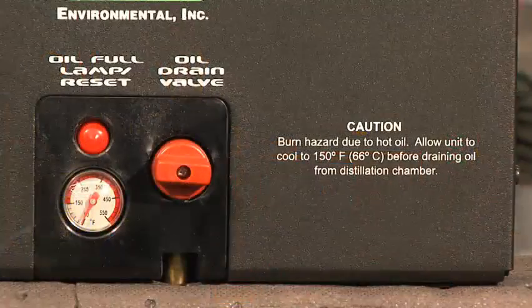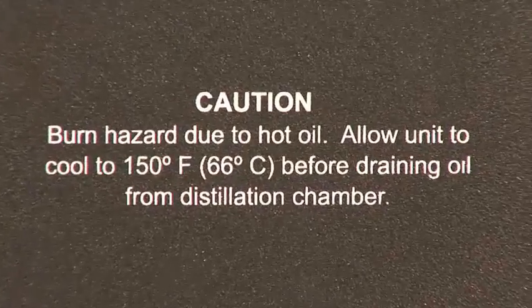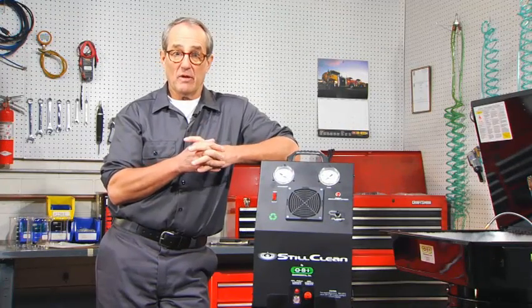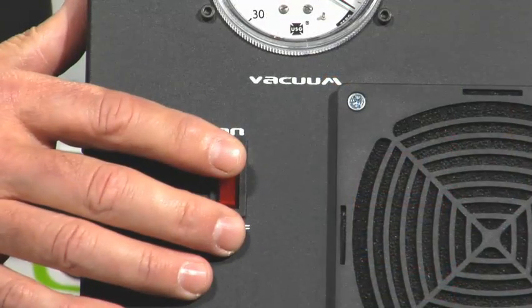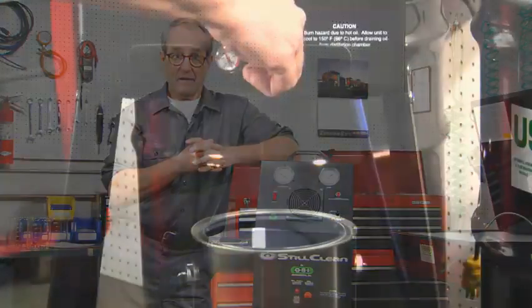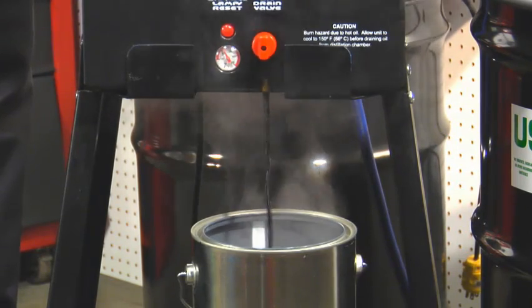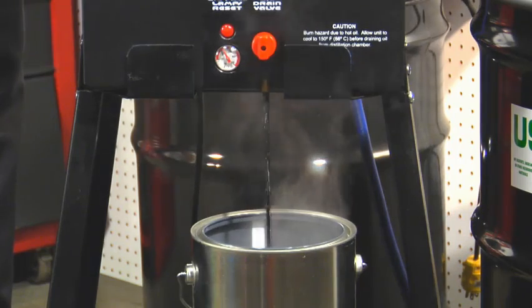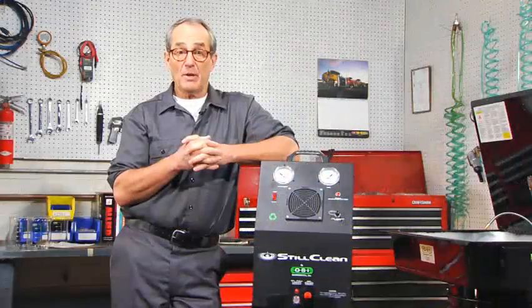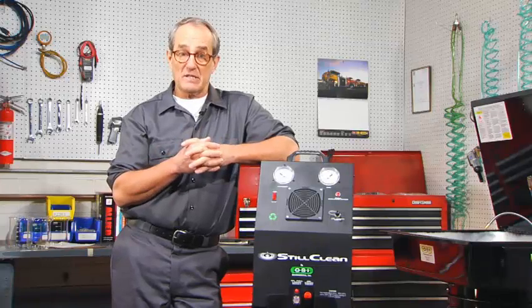Next to that, you'll see the red drain valve and a warning that this stuff is very hot, so you need to let it cool a little while before you drain it. To drain it, turn the power switch to off, which shuts everything down. Let it cool down a little bit, then remove the oil drain vent cap to break the vacuum in the tank. Once you've removed the cap, place a waste container underneath and turn the drain valve to open, which allows the waste to drain out. This waste can generally be put into your used oil. Once that's done, shut the drain valve and put the vent cap back on snugly. In order to build vacuum in the system again, turn the machine back on and press the light to reset it. And now it will begin recycling solvent again.